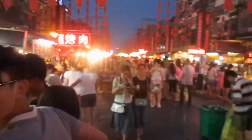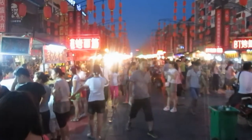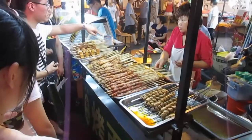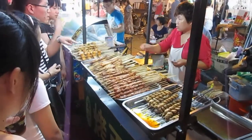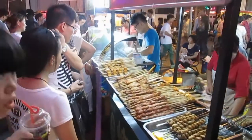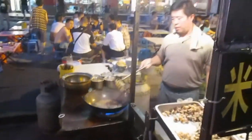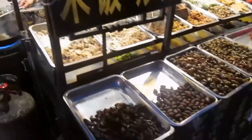We have reached what is known as the snack street, and there are street food vendors just stretching on and on and on. Lots of places selling skewers of meat, barbecued, and some with tofu on them, which looks pretty good. This guy's frying some stuff up in a wok.